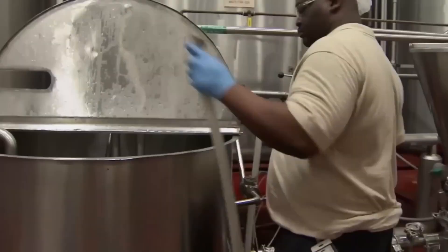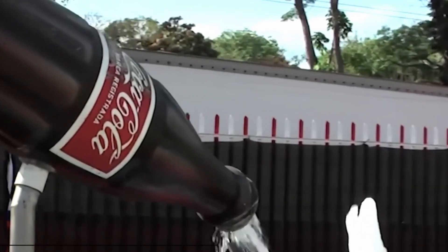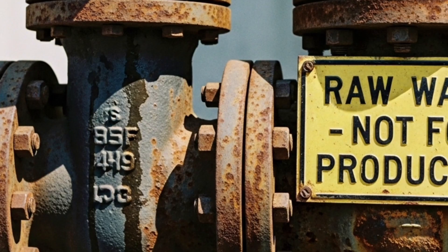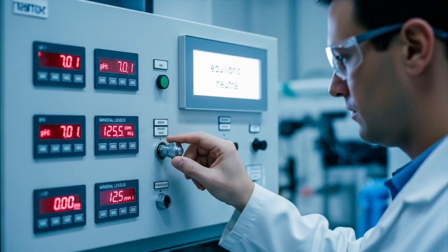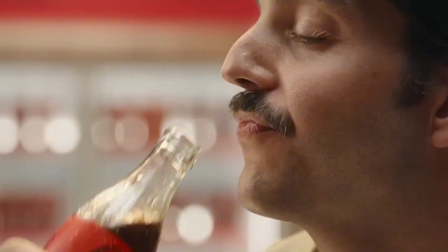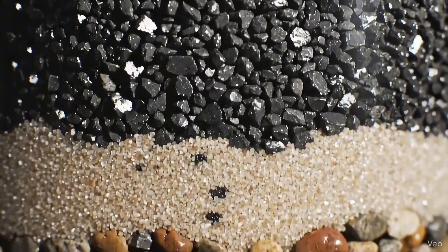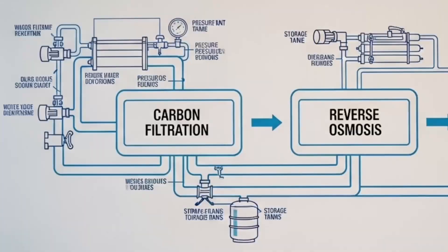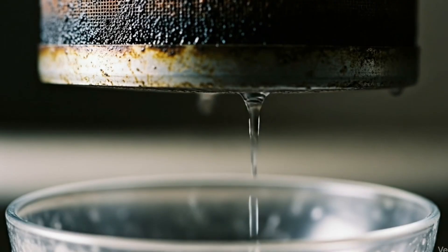Back at the factory, we reach a crucial step: the water, which makes up nearly 90% of what's inside each bottle of Coca-Cola. It is not used straight from the well or municipal supply. First, it goes through a rigorous purification process to guarantee a clean, uniform taste anywhere in the world. The water passes through sand and activated carbon filters, which remove sediments, chlorine, and odors — like a giant coffee filter trapping the unwanted.